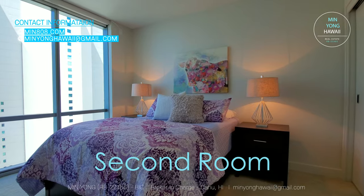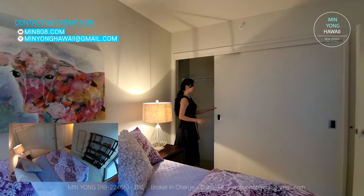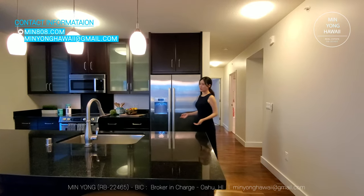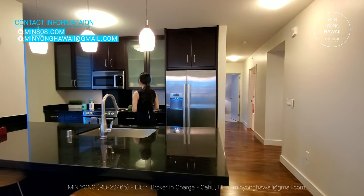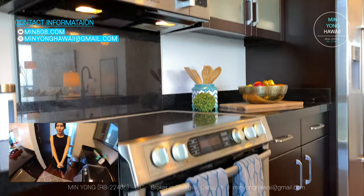This is the second bedroom. You can also expect a nice city view. The closet is a very good size for the room. This is the open kitchen — appliances are Bosch. You can see the ocean from here as well.